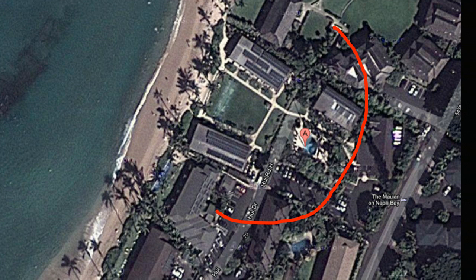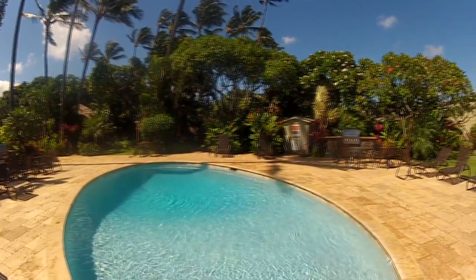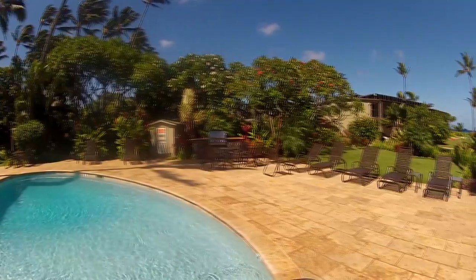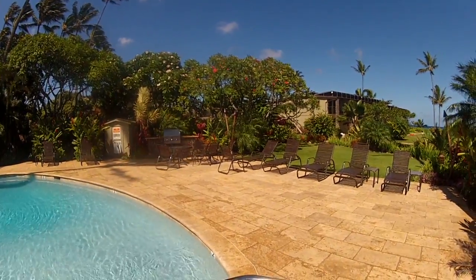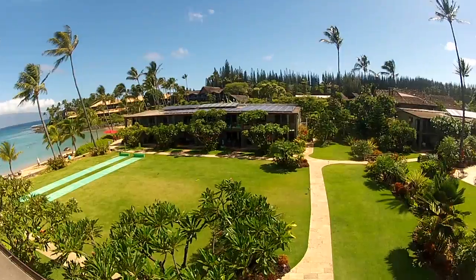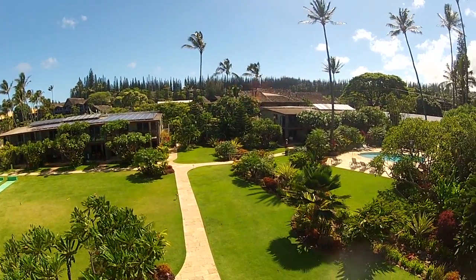The task was to achieve 100% property access and coverage without significant interference and preserve the pristine look and feel of the grounds for the hotel. It turns out that the Maui and had just recently completed its remodel, so trenching or aerial cables were not going to be acceptable. Another solution was needed.